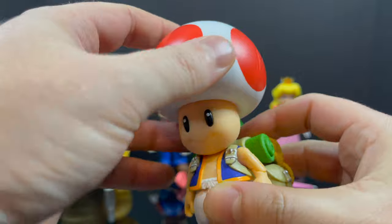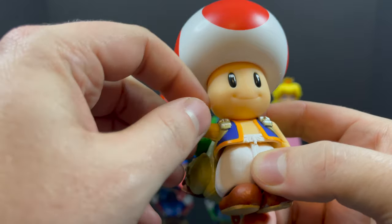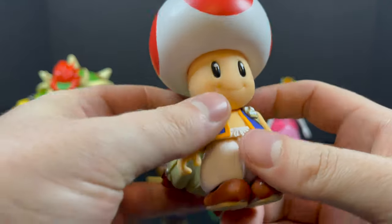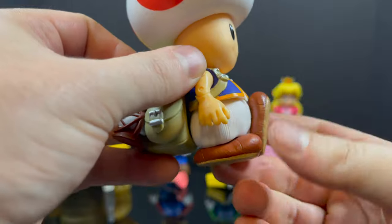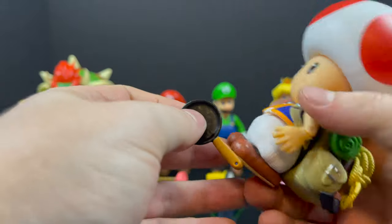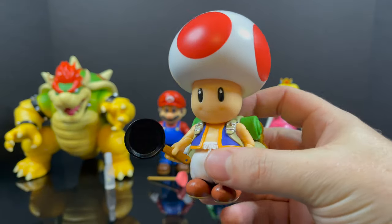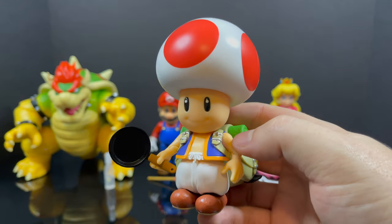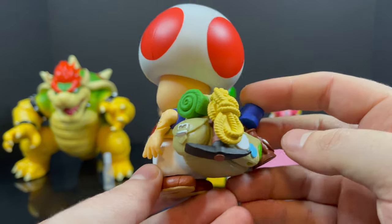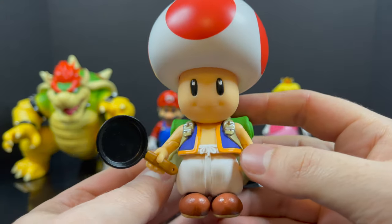The head articulation just simply goes back and forth — he's got a big bulbous mushroom head, not a whole heck of a lot going on there. Go easy on the arms at first, they were kind of stuck in the shoulders. He's got single-jointed elbows, nothing at the wrist, nothing at the waist, and his little feet kick out just like that. He holds the frying pan really well, just like in the trailer when he and Princess Peach are going out. The paint is amazing and the articulation is totally fine for this type of character.